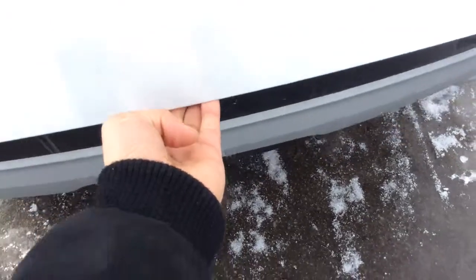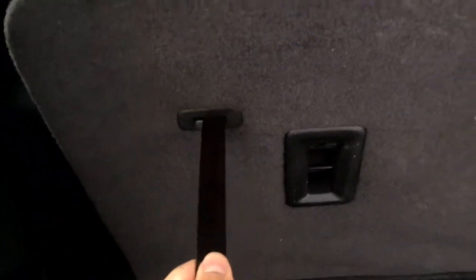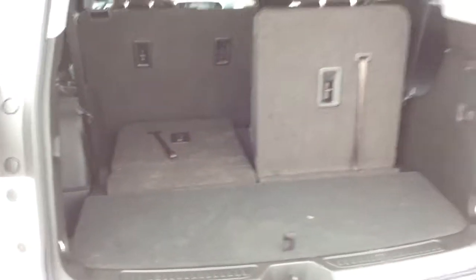Let's have a look at our liftgate. To fold your seats, simply pull on this and they go down just like that — fold flat. Perfect for tons of storage.